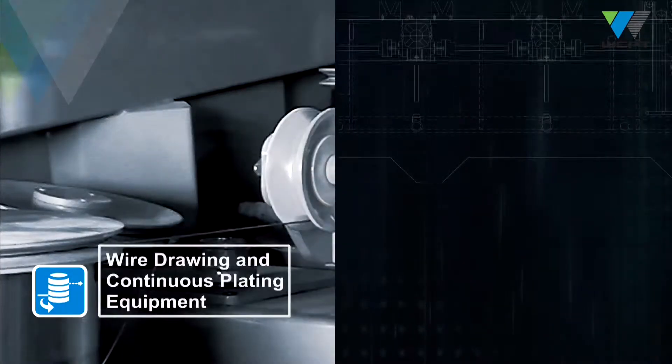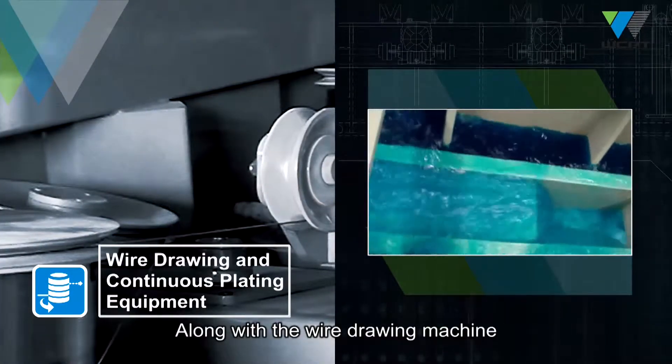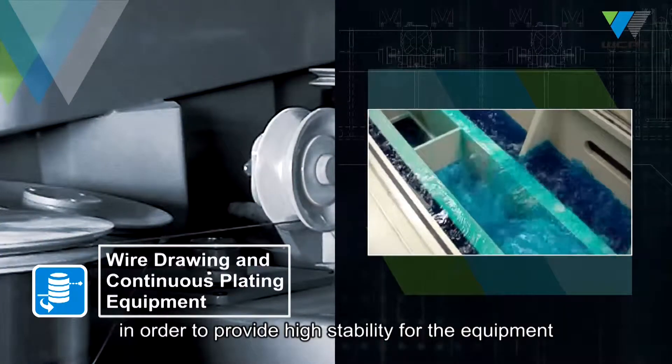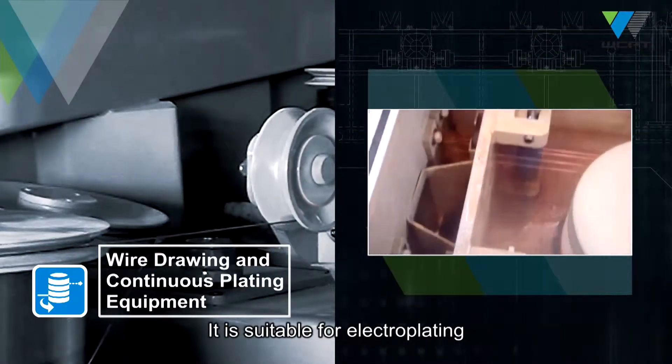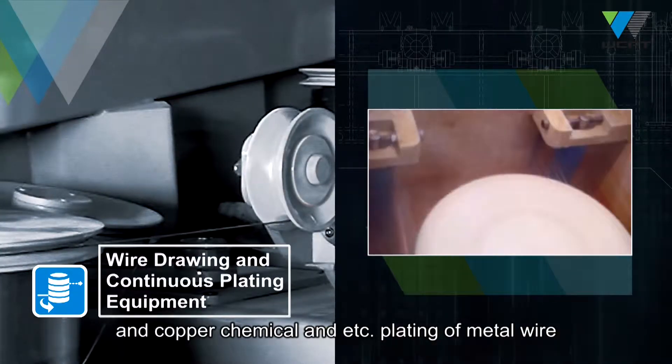Wire drawing and continuous plating equipment. Along with the wire drawing machine, it can adjust the speed of wire drawing and integrate the operation in order to provide high stability for the equipment. It is suitable for electroplating and copper chemical, as well as other plating of metal wire.